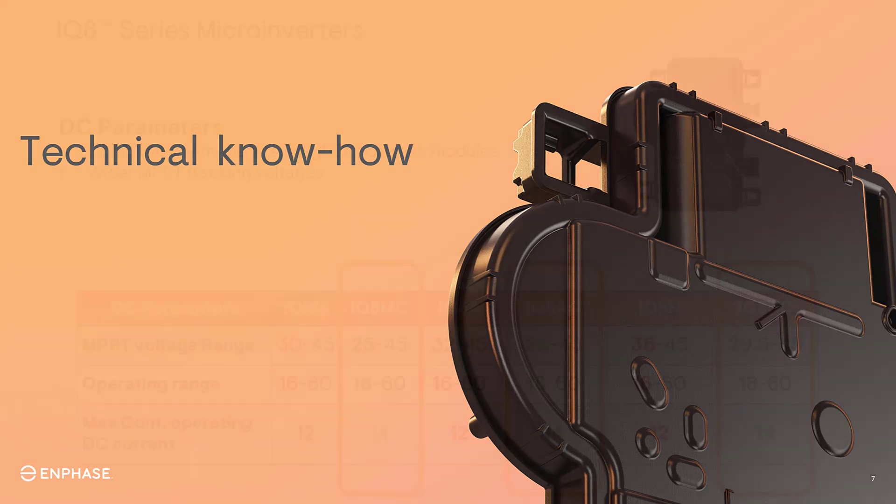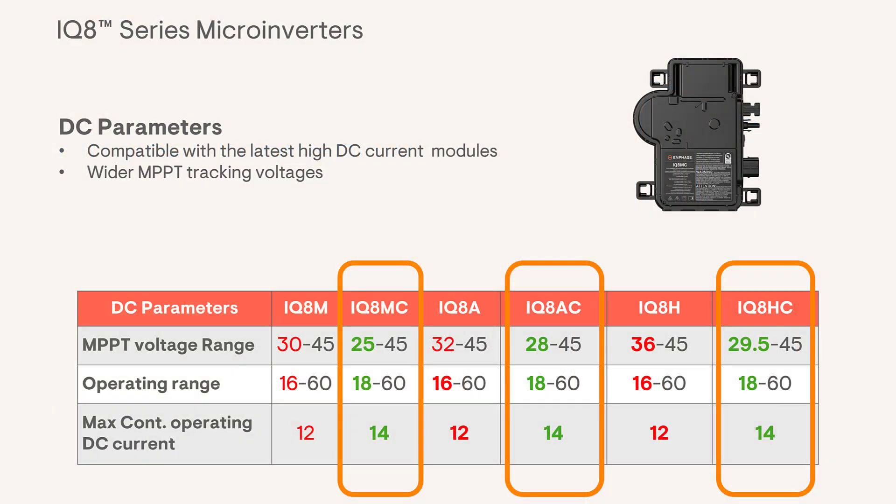Let's take a look at the technical improvements. On the DC input side of the microinverter, several things have changed compared to the previous models. The maximum continuous operating DC current has increased from 12 amps to 14 amps, and MPPT voltage ranges have also been widened for each of these models. Wider maximum power point tracking voltages and higher continuous operating DC current can extract more power at lower input DC voltages, which allows for more power production.